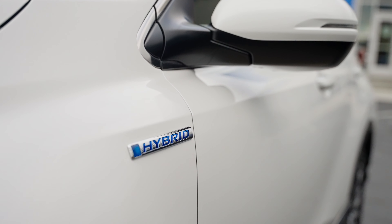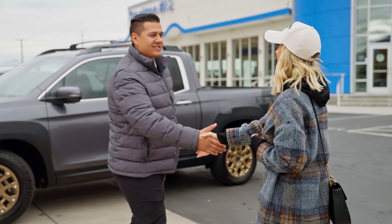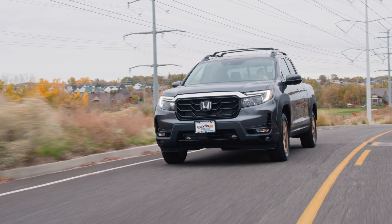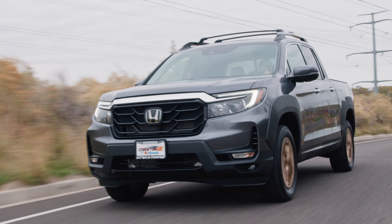Hey guys, it's Meg and today we're at Southtown Auto Mall. I'm gonna go on a test drive with Stockton 12 Honda. Bowler, tell us about these cars. Hey Meg, you're right. Southtown Auto Mall is the place to buy your next ride.